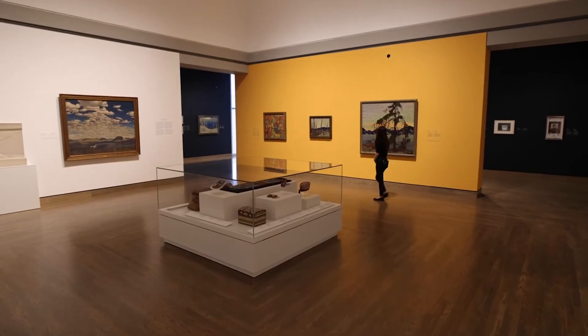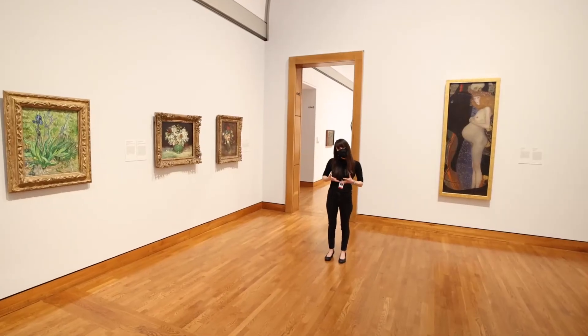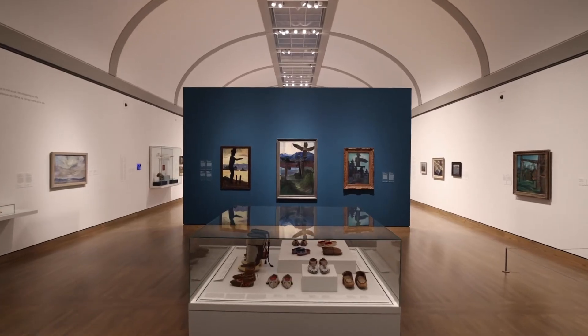The National Gallery of Canada's collection also includes historical and modern art from different places around the world, displayed in these beautiful second-level rooms. We have artworks by Van Gogh, by Gustav Klimt, by Marcel Duchamp, and so on — and they are yours to discover.